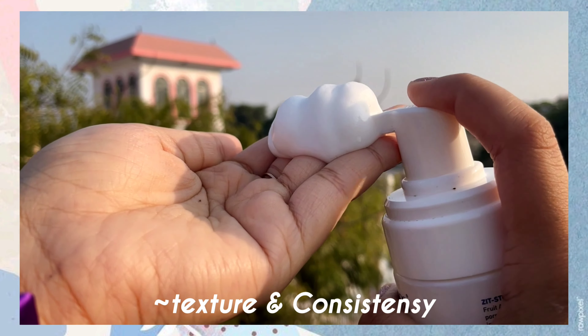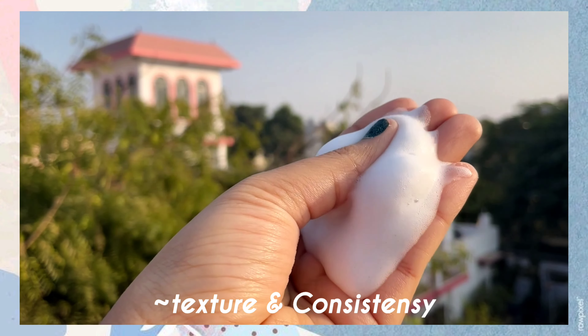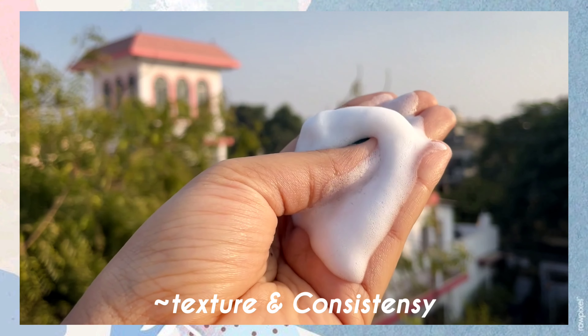The texture of this face wash is very soft and rich, and it creates a really good creamy foaming lather. It's made with a gentle and non-drying formula.